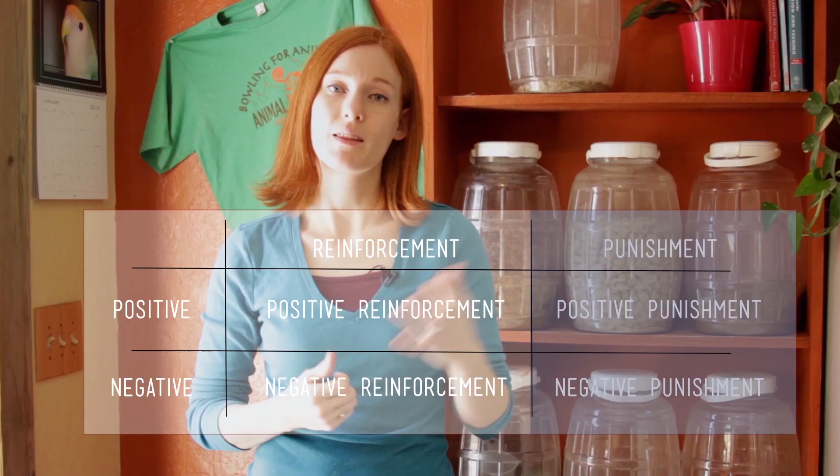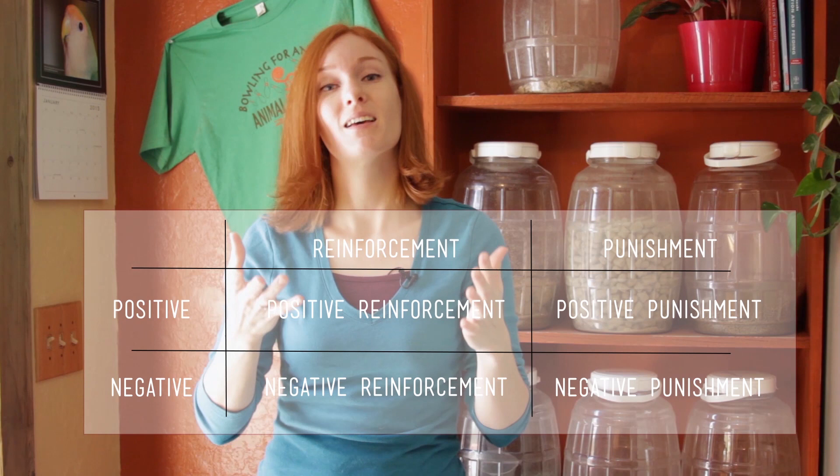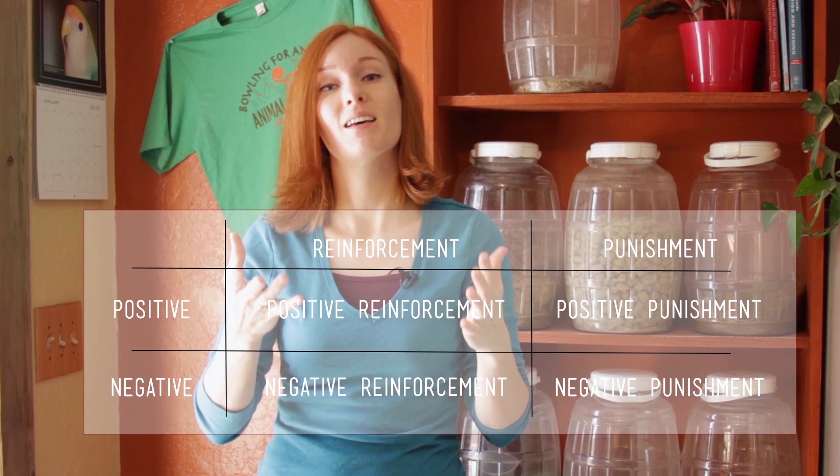These are paired with two that are positive and two that are negative. Reinforcement means you have a good feeling after doing a behavior, and the two types of reinforcement are positive reinforcement and negative reinforcement. Punishment means that you have bad feelings associated with doing a behavior, and the types of punishment are positive punishment and negative punishment. This is the hardest part to get, because these words have double meaning in the English language.